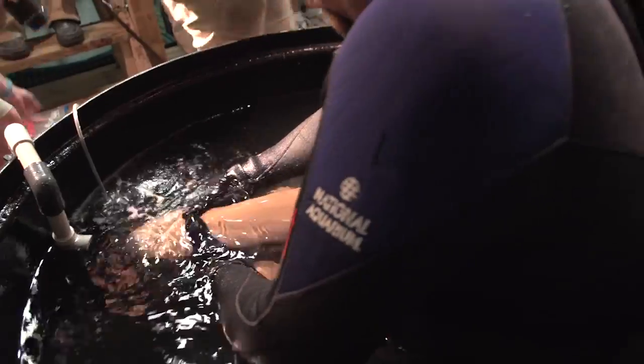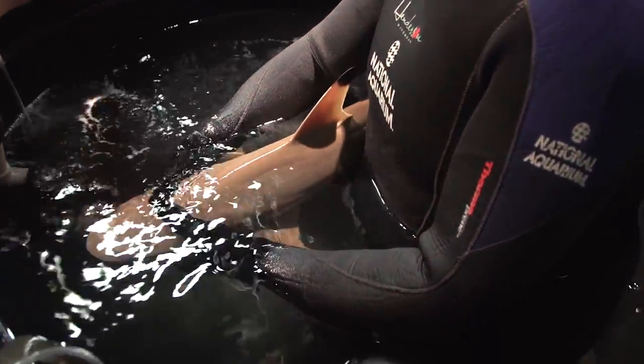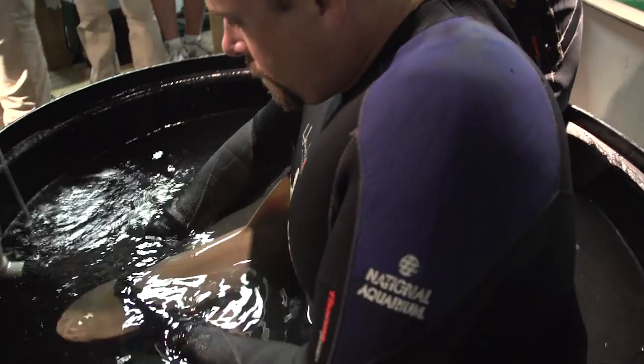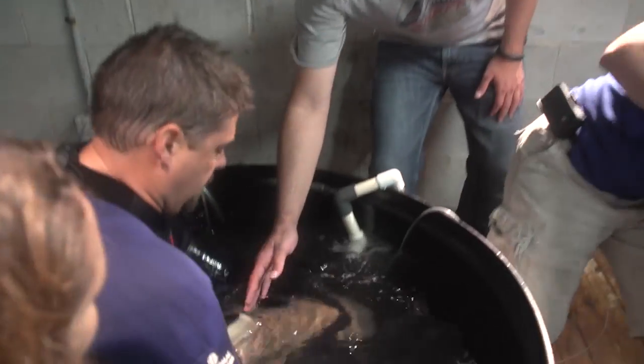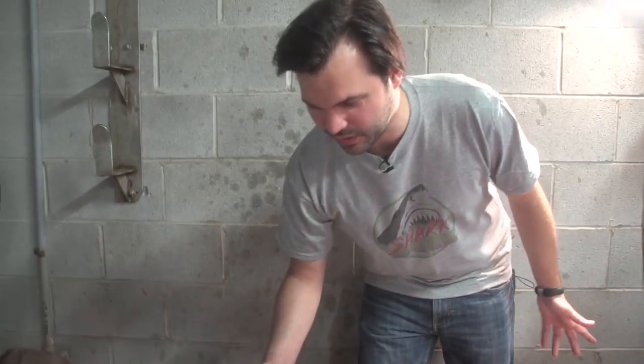We get measurements — a total length to see how much the shark has grown since the last time we had it out. We'll also get pictures of their dorsal fins to help us ID the shark. Right in the basket. It is like sandpaper. That's incredible.